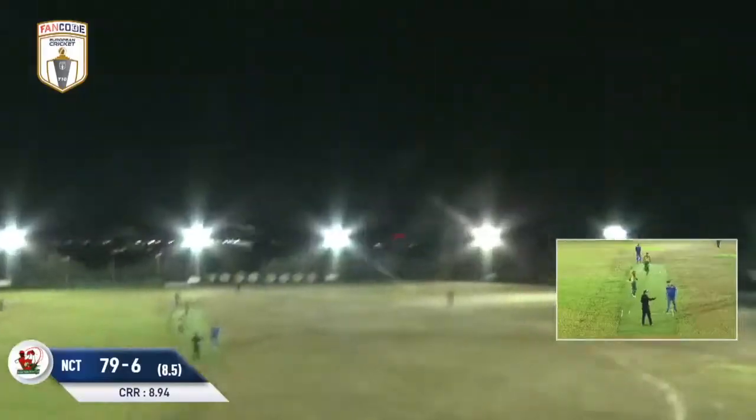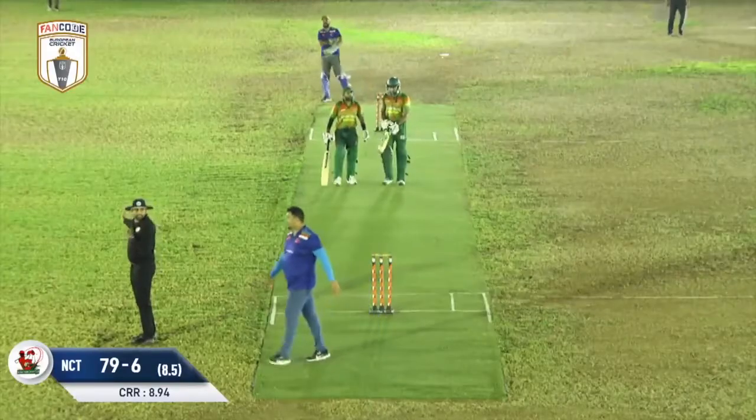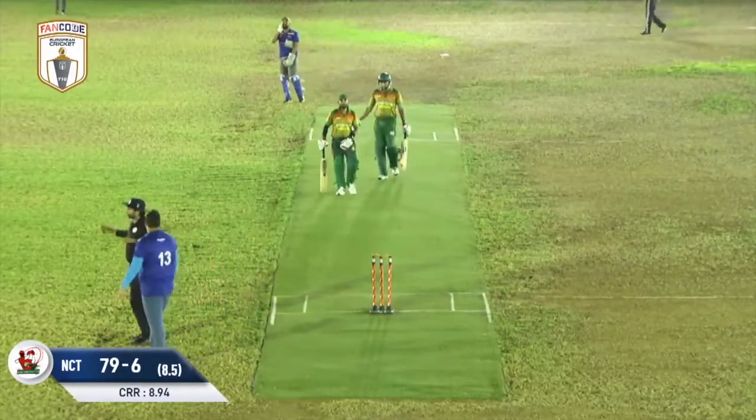Goes to the big shot — Jahid Hassan. Is this going to go the distance? It certainly has. That one's been deposited into the olive groves. Great shot there by Jahid Hassan.